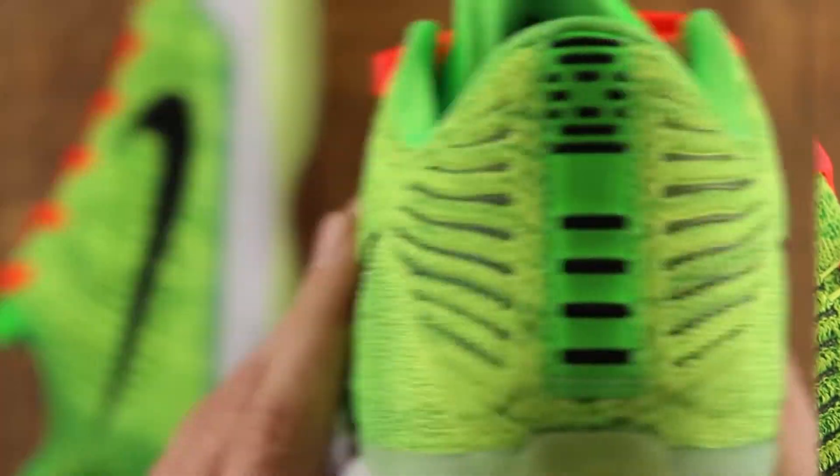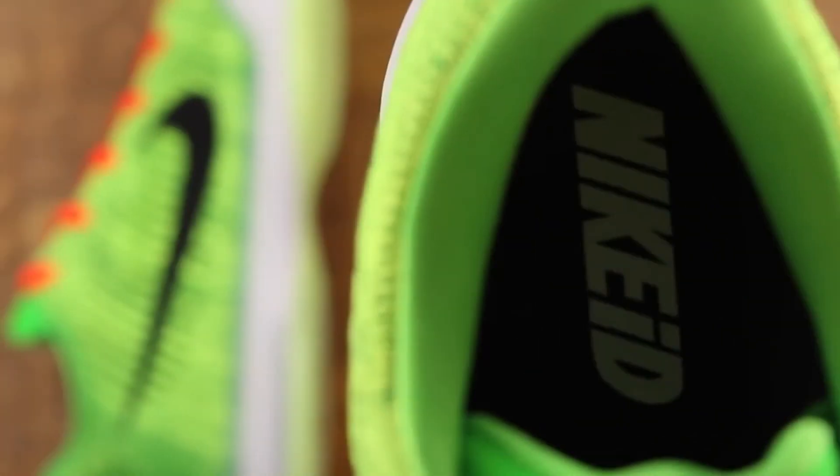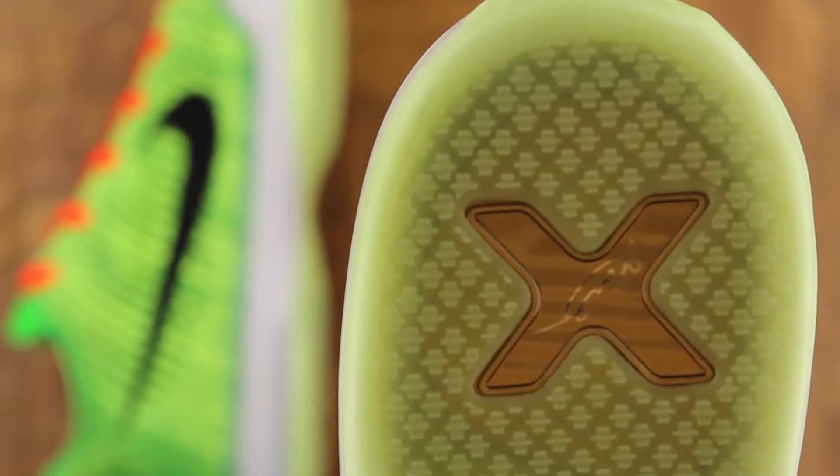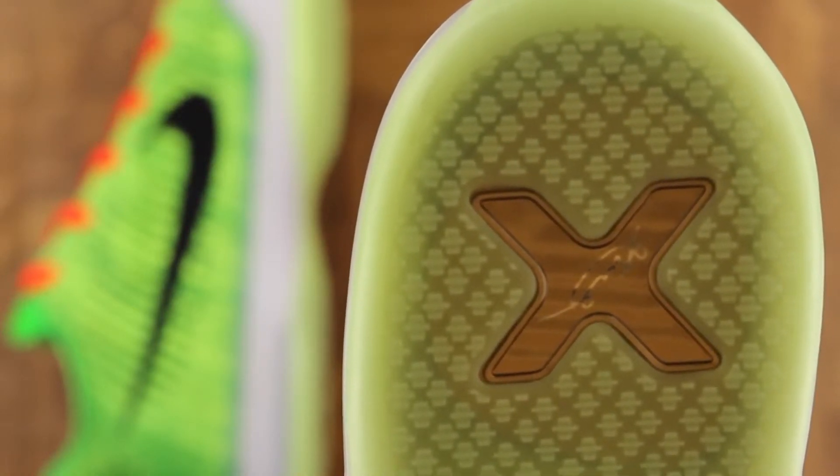Now a couple details: scales on the tongue, Mamba logo, ninja swoosh, braille on the heel tab, Kobe sig on the back of the tongue, Nike ID on the insoles, clear midsole, light green bottom, and you got the X on the heel of course — because anything else would be uncivilized.